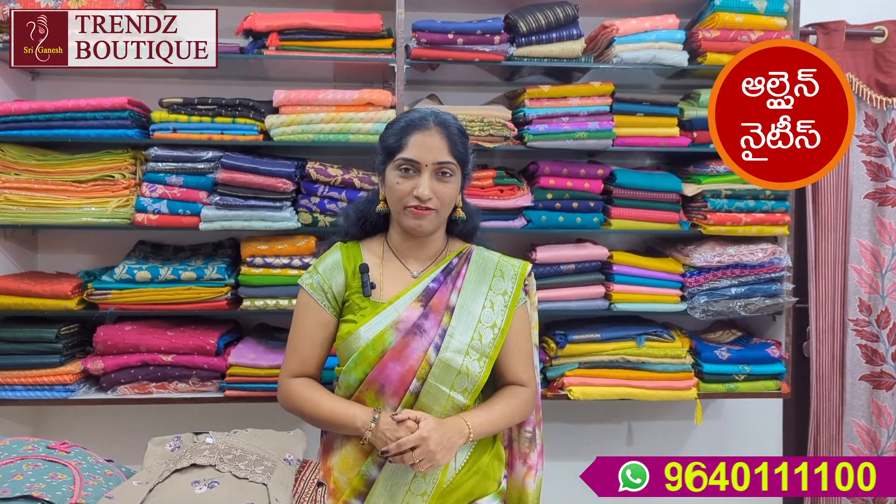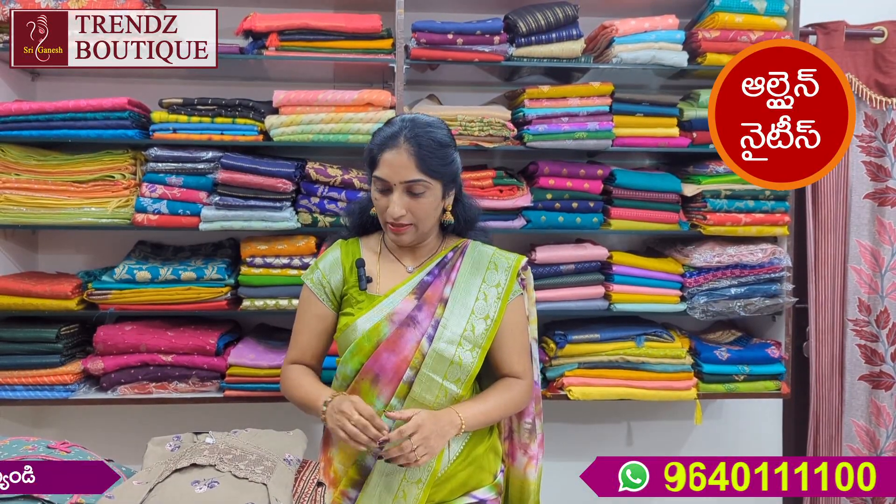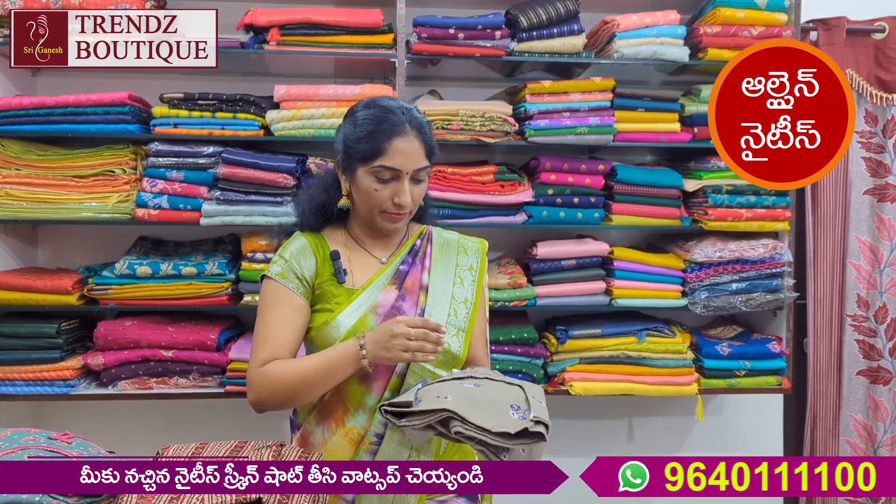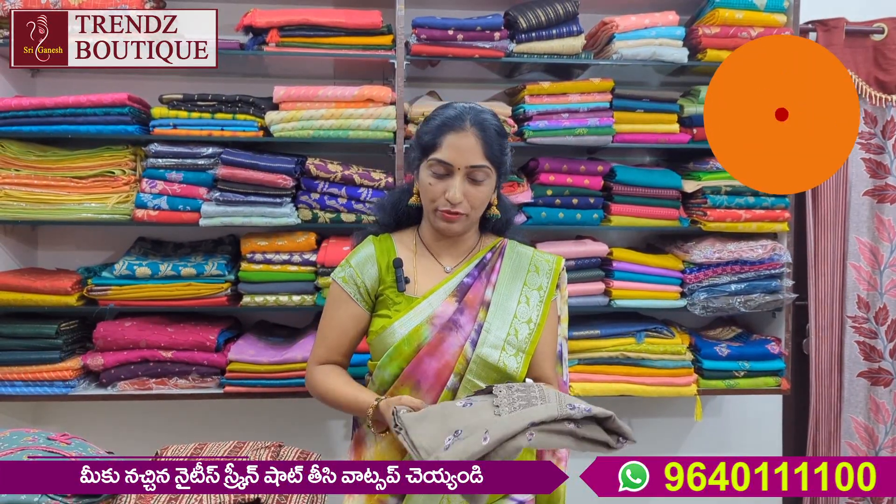Welcome back to Sriganayas Trends. I am going to show you a 90s style. I am going to show you a lot of fabric — also an 80s style.